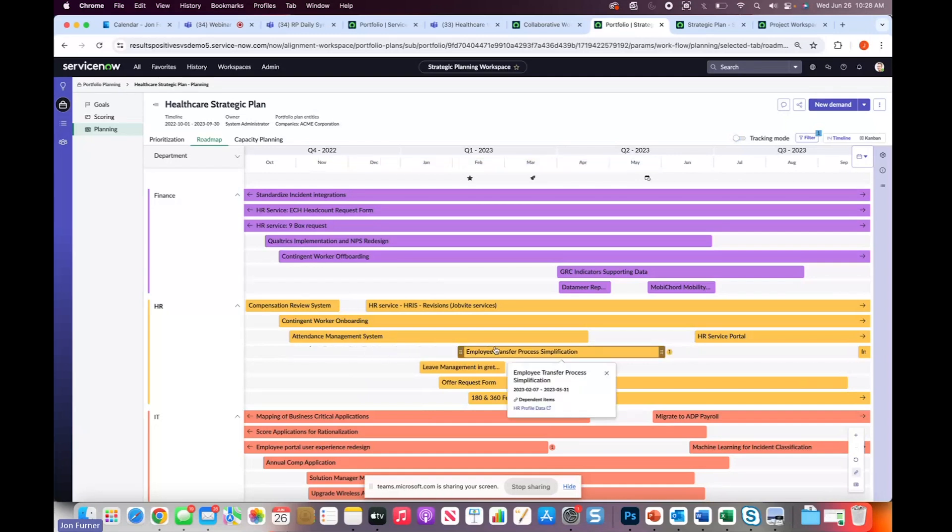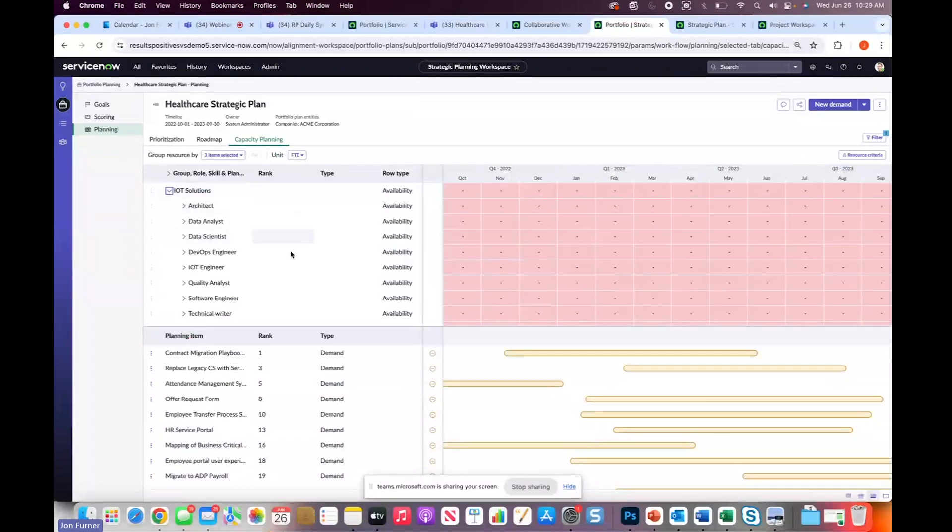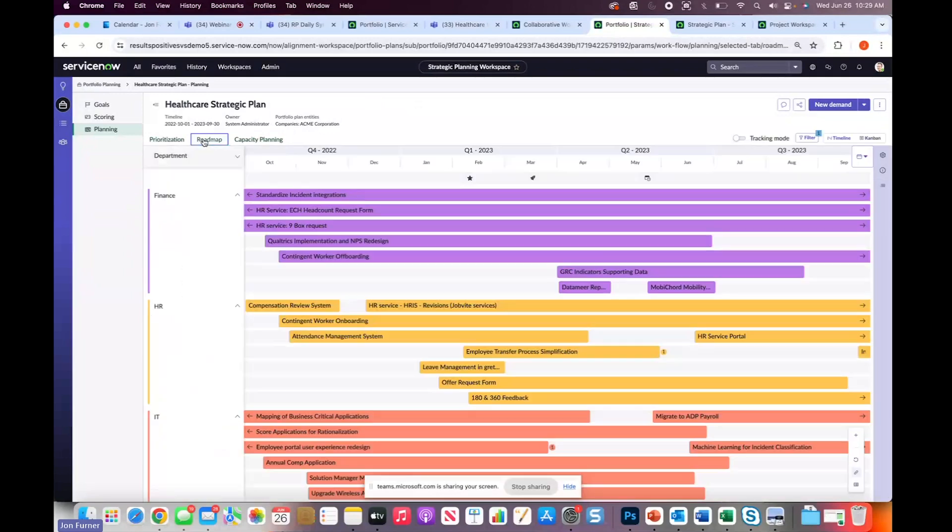You can tailor what attributes you want displayed, easily changing variables to track and monitor the status of your roadmap, and make changes to actual timelines to help alleviate dependencies or constraints. As you're doing your planning, it's also vital to track and understand resource availability. In this case, we can see there are some issues with resource availability, so that's probably the first thing we'll attack to help make our strategic plan a reality.